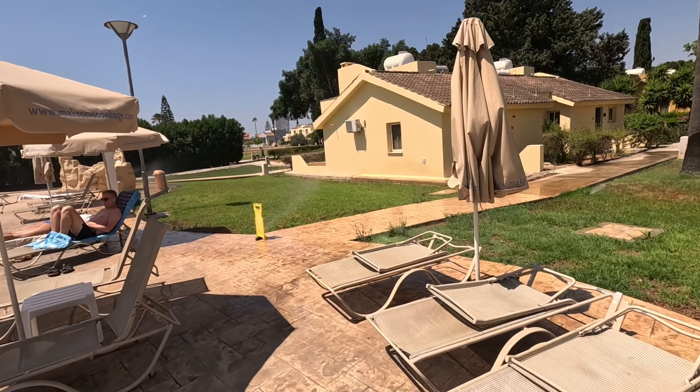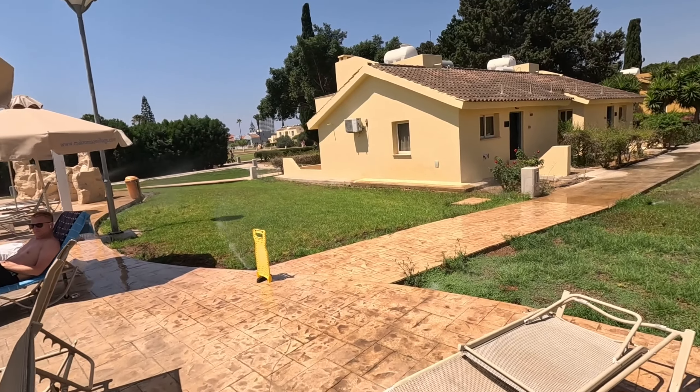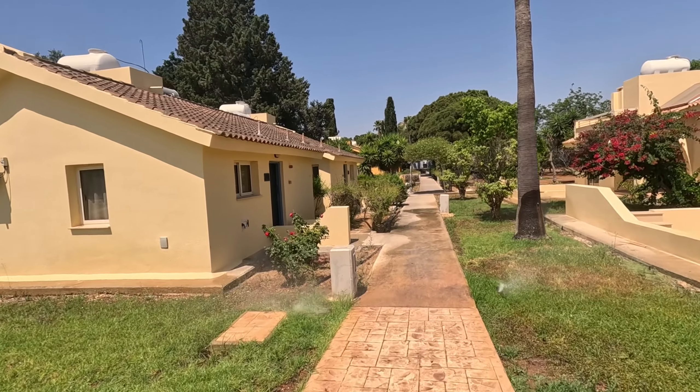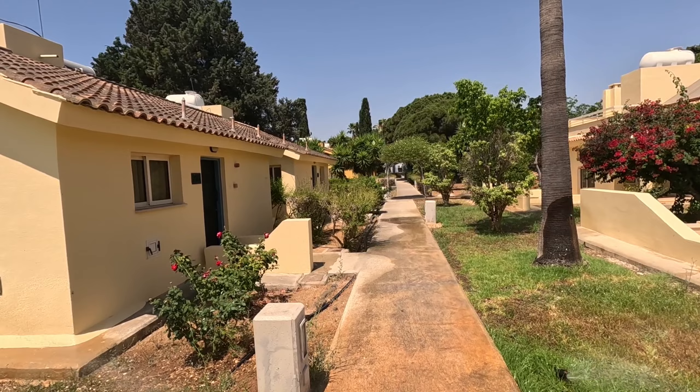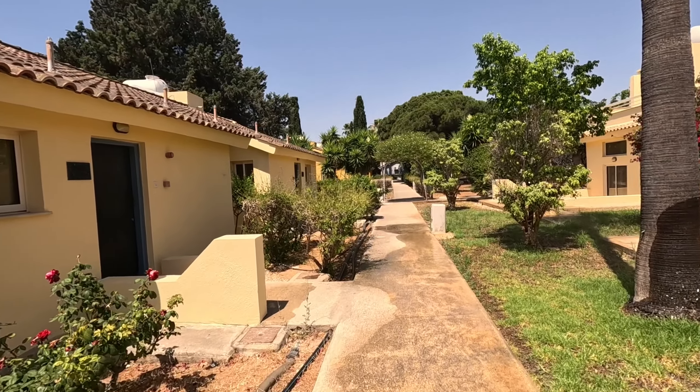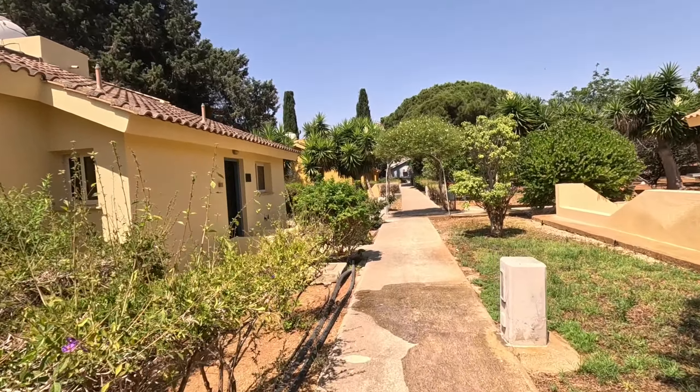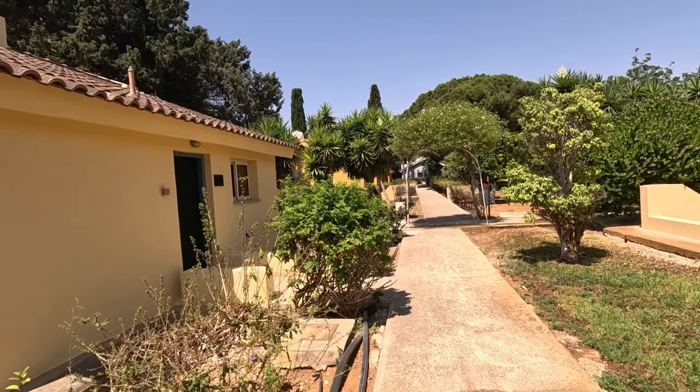It's a hot day today, so let's go through — we'll get a bit wet. Past the sprinklers — that wasn't too bad, we got away with that one. Oh wait — nope, just got wet!